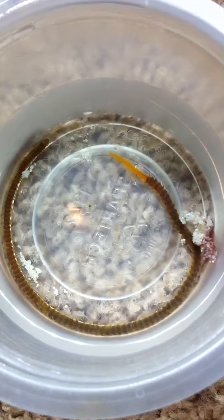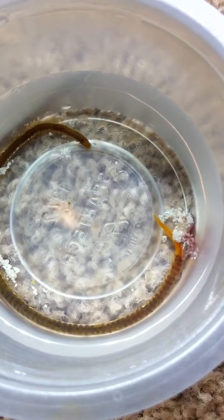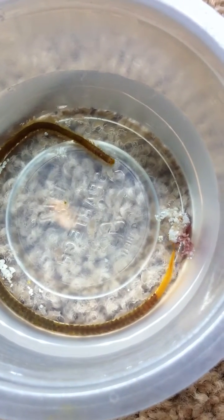Watch the tail. Do you see that red stripe moving through it? What the heck is that? I never noticed that until today.